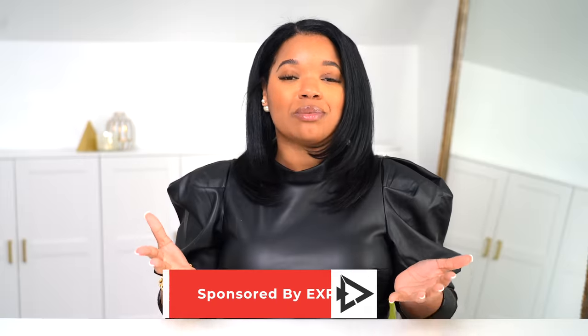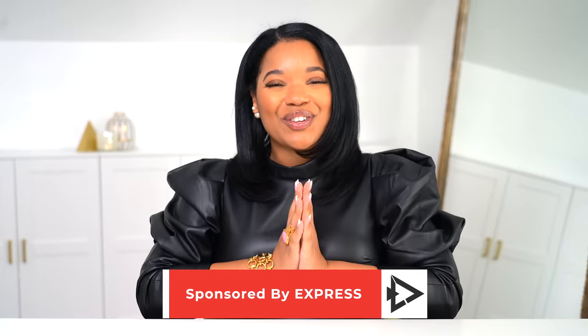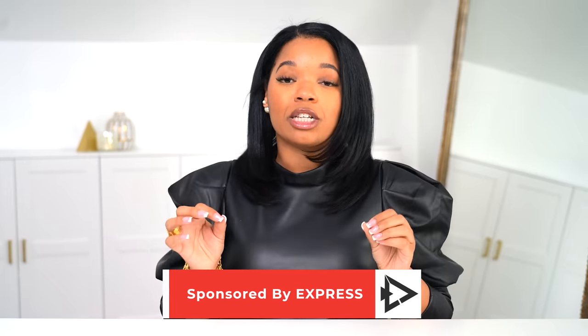I'm excited to say that this video is sponsored by Express, and I know you guys love when I share my Express picks because they're really doing it. I love these pieces that I picked out for you in this video. So let's move right along into this first piece that I want to show you.